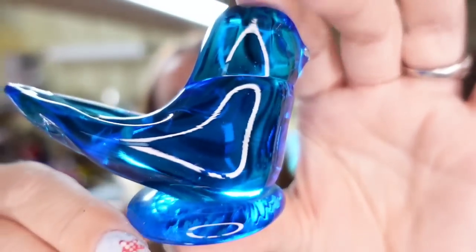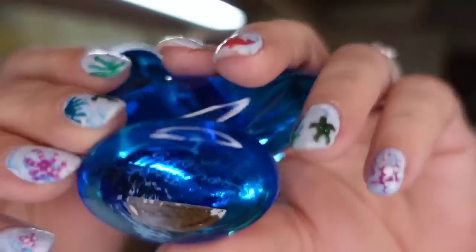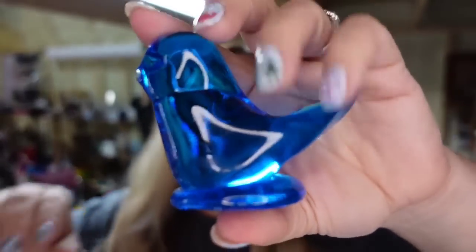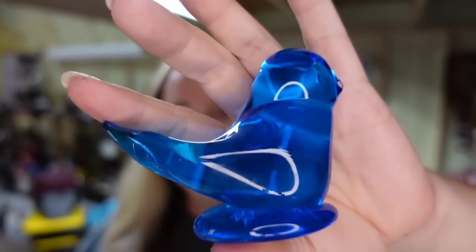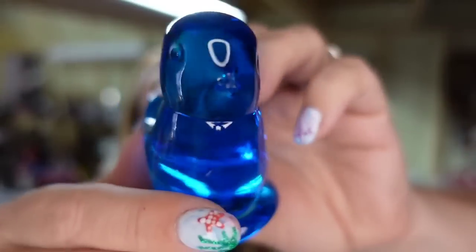Up next is a bluebird of happiness. If you don't know these, they are very steady sellers. I always pick them up if I can get them for $5 or less — $5 is what I paid for this one. There are also red and yellow ones that are worth a bit more. This one is signed Leo Ward. If you find the yellow canary or the red cardinal, those are worth more. This one sold for $16.24 in under two months, so it's about an $8 profit.